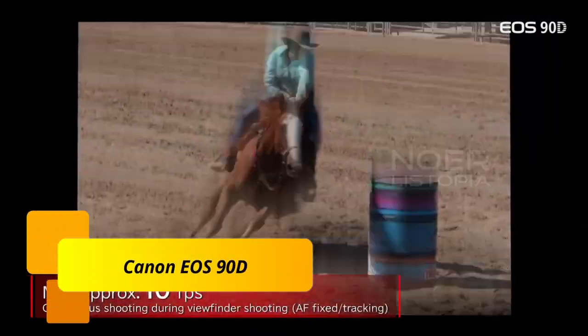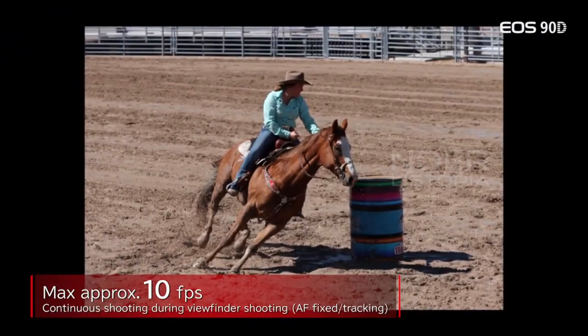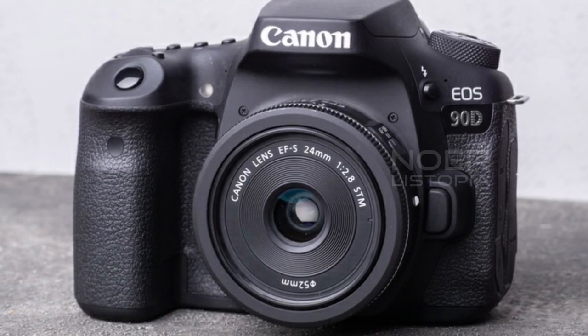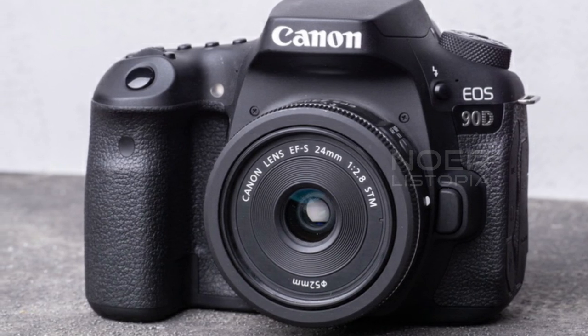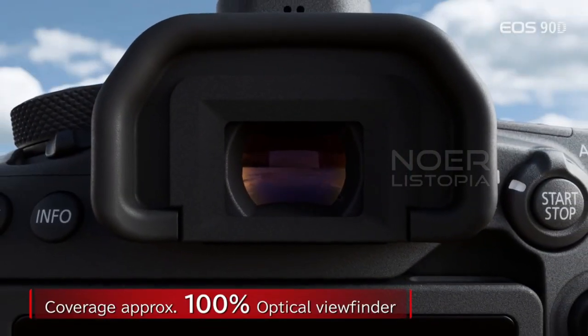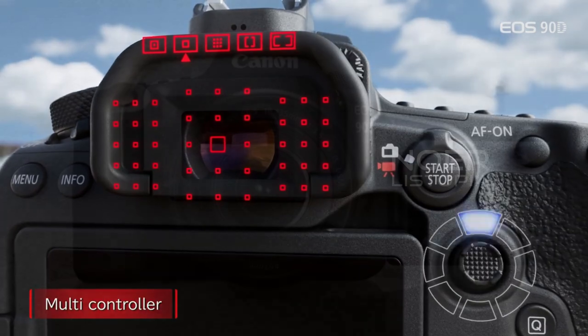Number 4. Canon EOS 90D. This camera is a feature-packed DSLR that boasts a high-resolution sensor and speedy, smooth performance. It has an autofocus system capable of 45 cross-type AF points and can shoot up to 10 frames per second. It also has a 4K video recording capability.